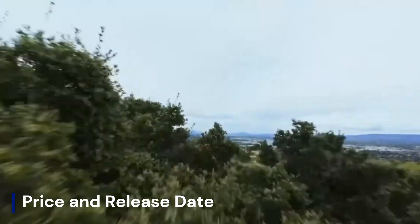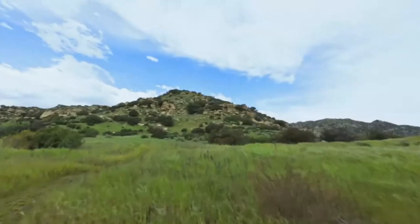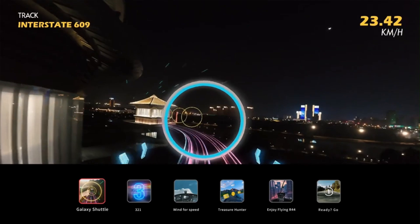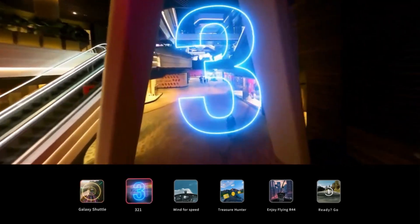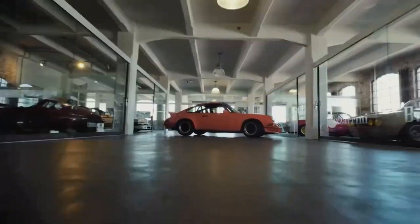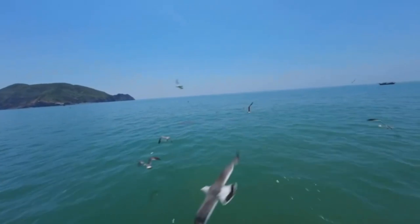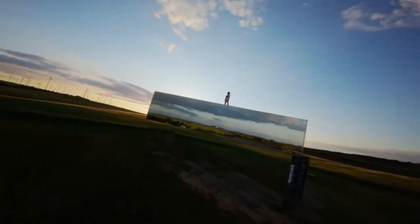The DJI AVIDA 3 is expected to launch in late 2025 or early 2026, following DJI's pattern of releasing major FPV updates every two years. Given the rumored upgrades, the price is also expected to see a slight increase, possibly starting around $1,200 to $1,500 for the base package, including the drone, a battery, and DJI's FPV goggles.